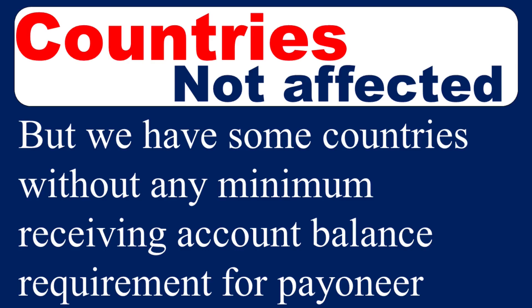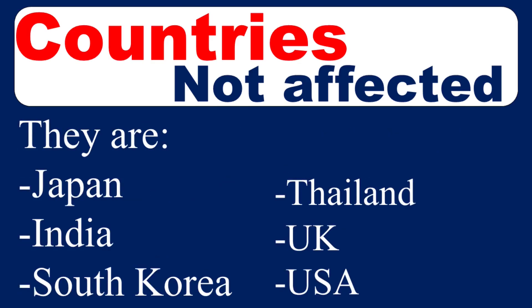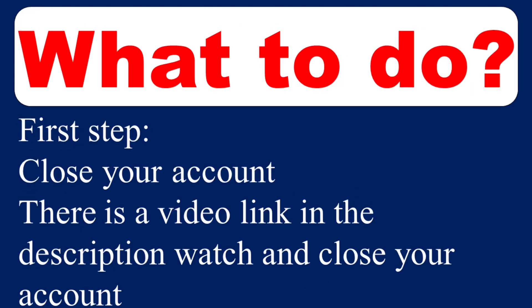If you are in an unaffected country and you create your account, you automatically get your receiving Payoneer account and can use it to sign up on all platforms. The countries which were not affected include Japan, India, South Korea, Thailand, the UK, and the USA. If you are in any of these countries and you create your account, you will not be affected by this new policy.